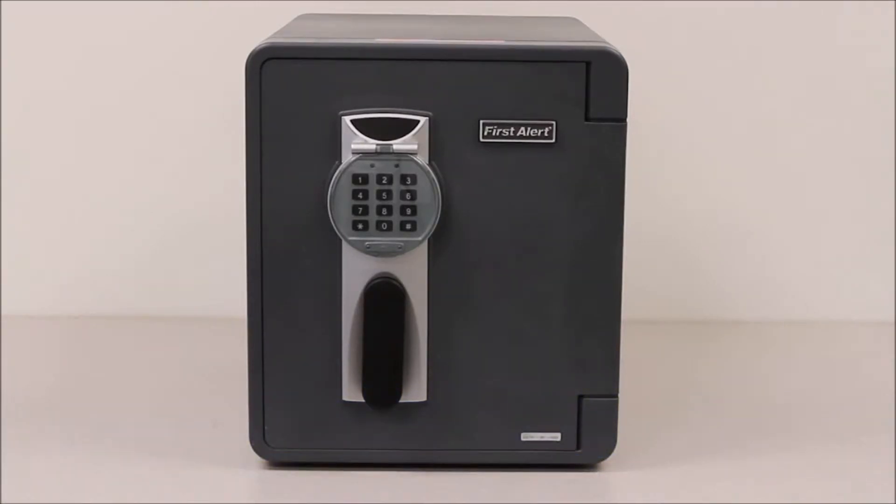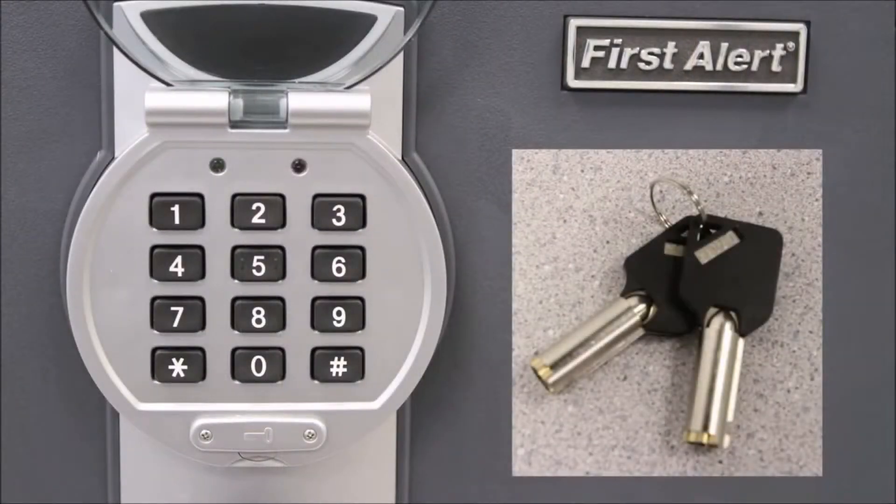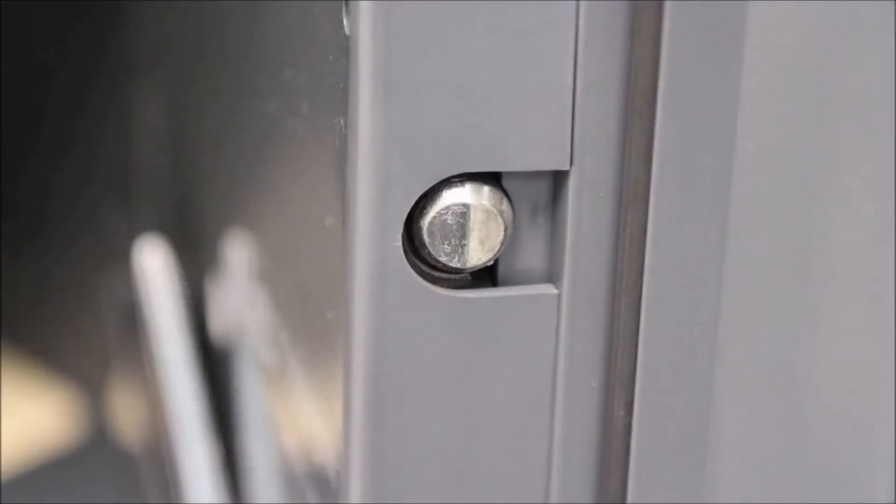This safe offers a complete security solution for the three major hazards: theft, flood, and fire. The safe's anti-theft features include patented pry-resistant concealed hinges, a digital security lock, and four solid locking bolts.